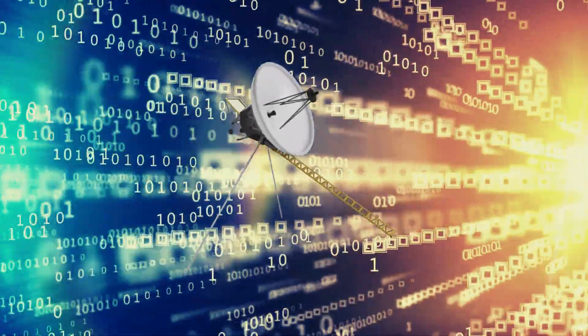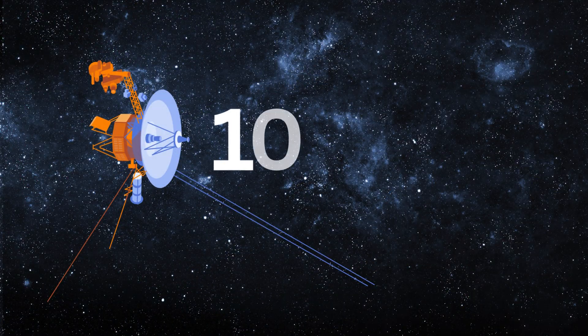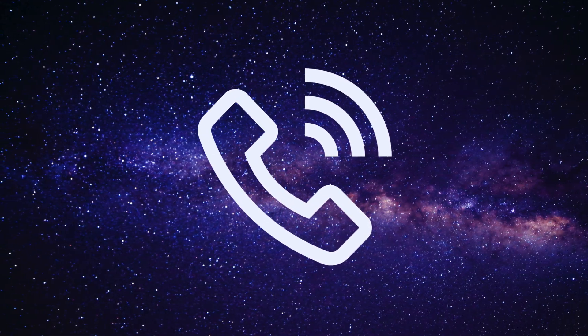Instead of the expected complex binary signals conveying vital information, Voyager 1 transmitted only a monotonous sequence of alternating ones and zeros — a perplexing dial tone in the vastness of space.